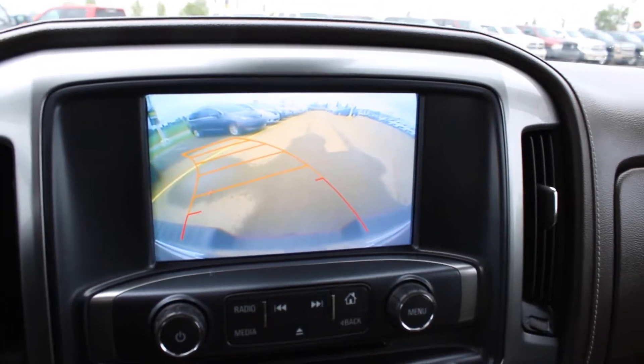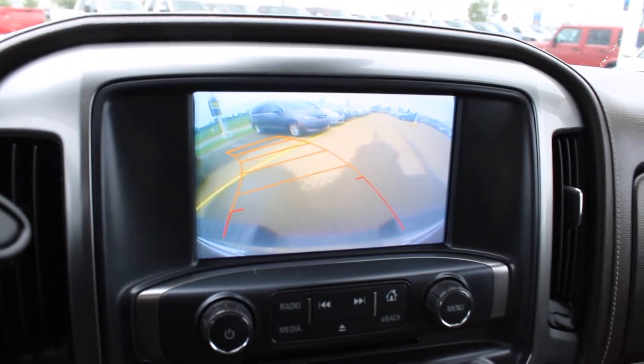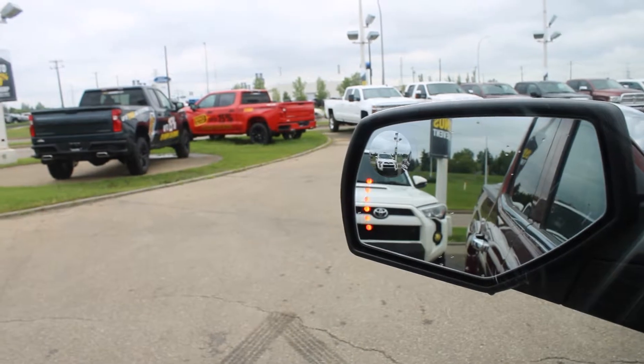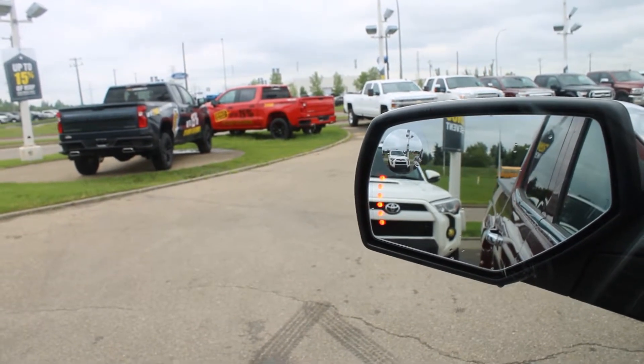Here's a live action clip of the backup camera — it is working fine. The grid is bendable so it directs you right where you are going. The side mirrors have enough clearance on both sides and show turn signal indicators so you know when it is not safe to go.